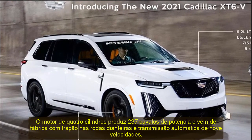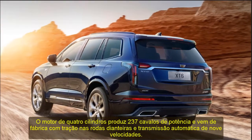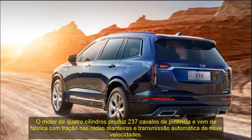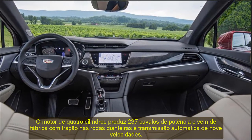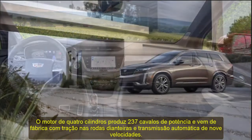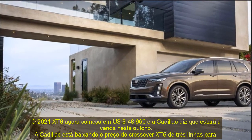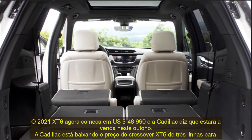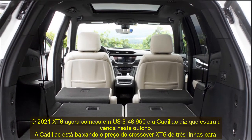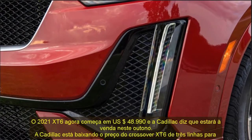Cadillac is dropping the price on the three-row XT6 crossover for 2021. It now starts at $48,990 — nearly $5,000 less than last year's starting price — thanks to a new base trim level and a turbo four-cylinder engine to complement the previously standard V6. The 2021 XT6 also gets wireless Apple CarPlay and Android Auto capabilities, a few new colors, and a new wheel design for the sport trim level.